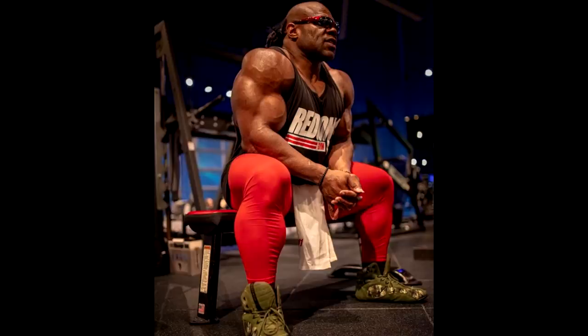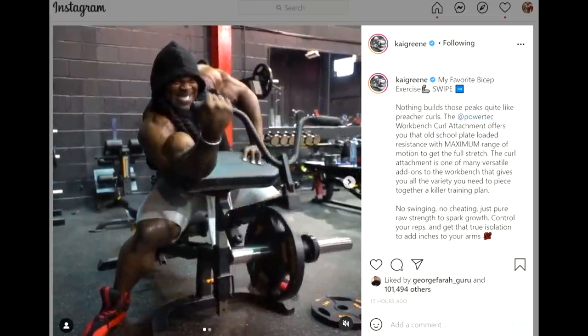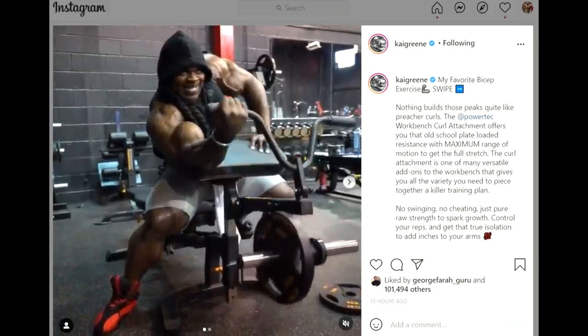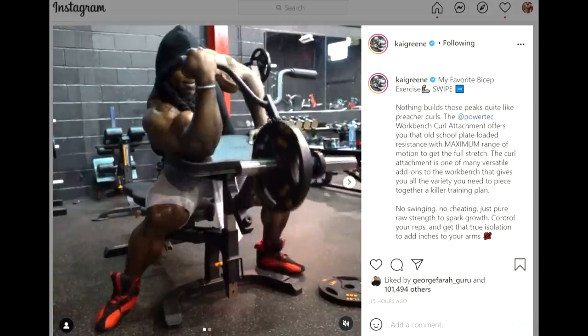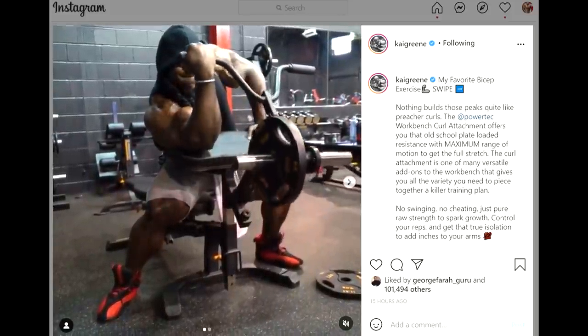Now we have a Kai Greene physique update. He might jump into the New York Pro because he definitely looks like he's getting ready for something. He didn't look this good last year at this time — he's dieting, he's on gear, he's pushing things. His biceps in slow motion look freaking insane, and not just the biceps — the conditioning is right there. He looks like he's getting ready for a show.